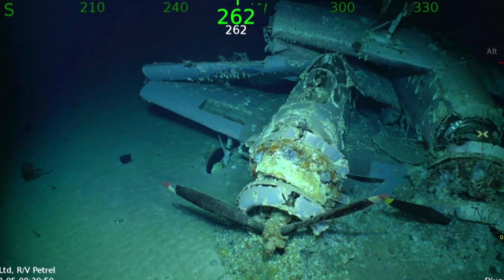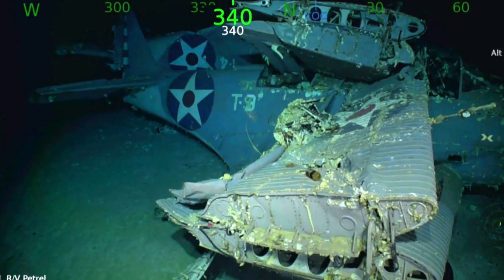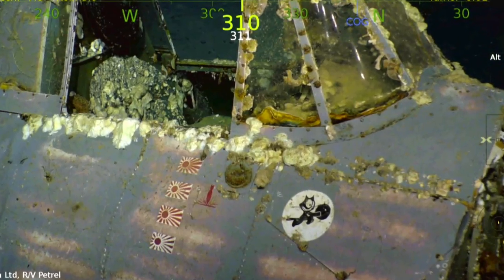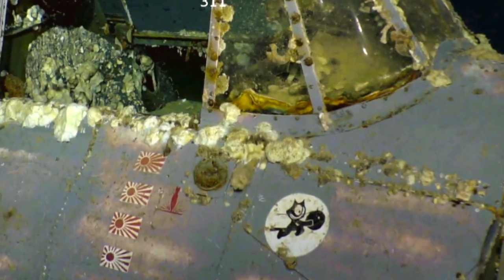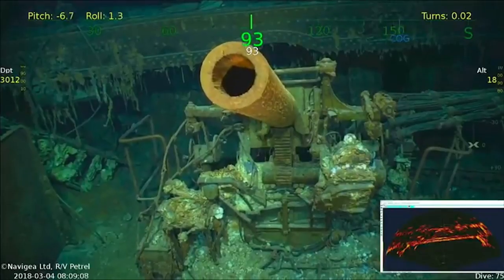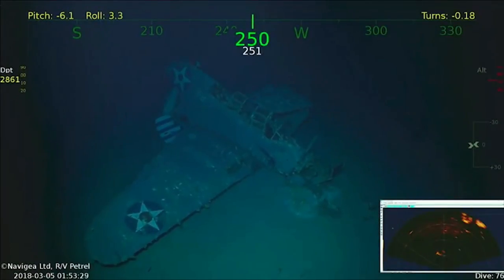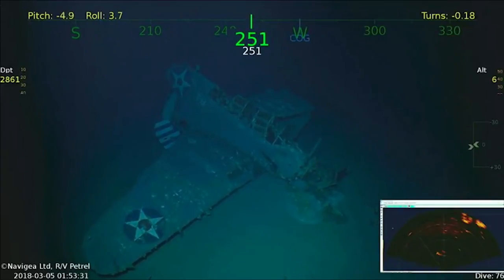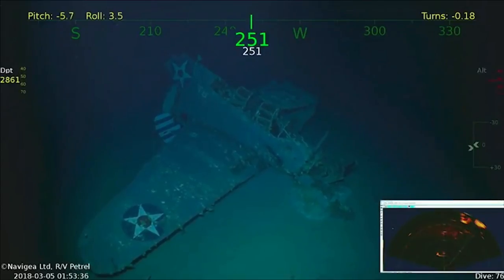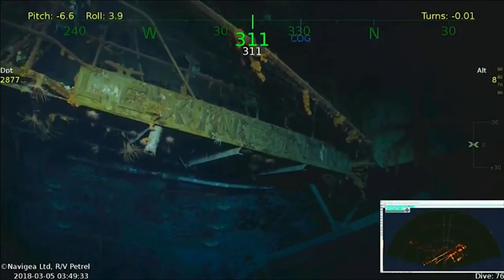The Lexington also lost about 35 aircraft. A number of airplanes went to the bottom with her and those were clearly visible in the video and photographs from Mr. Allen's expedition. On the video you're seeing different parts of the aircraft carrier, some of her weapons, some of the aircraft that were on board that either slid over the side or were blown over the side as she was in the last throes of sinking. You can clearly see the name Lexington written on the stern of the ship.